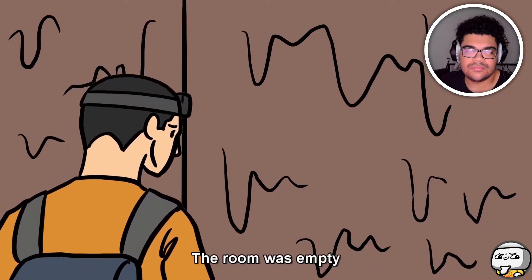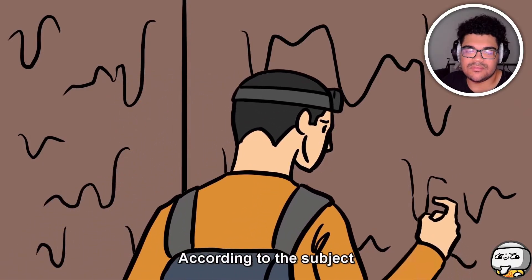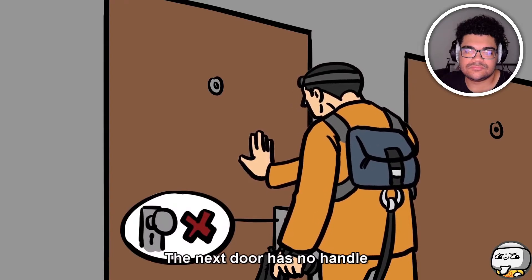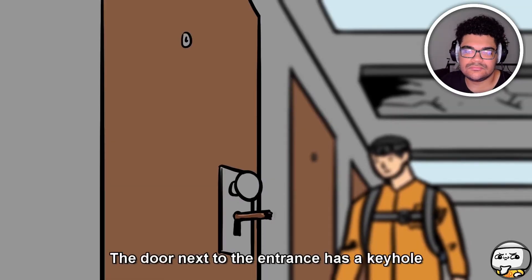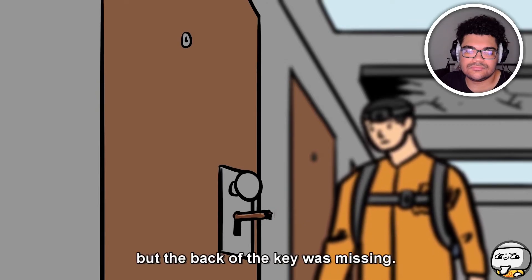The room was empty. The only remarkable thing was the dirty walls — the material looked similar to melted plastic but was brown in color rather than black. The next door had no handle and did not move when pushed. None of the doors showed internal elements through the spy holes. The door next to the entrance had a keyhole with a key still in it, but the back of the key was missing.